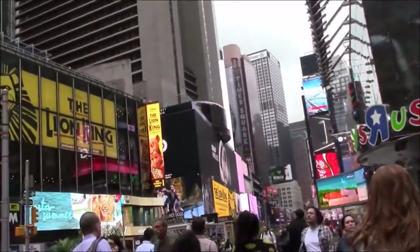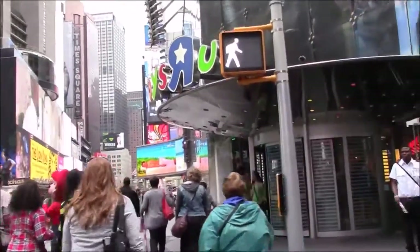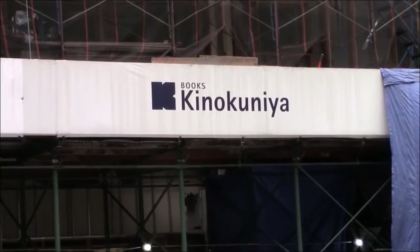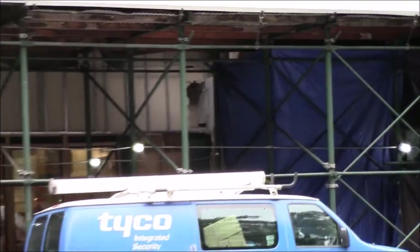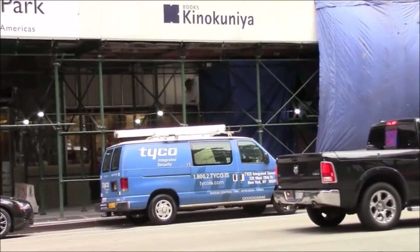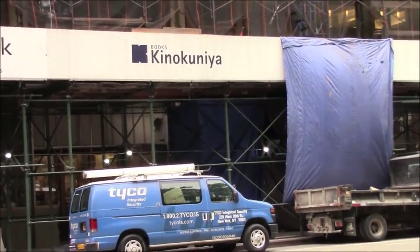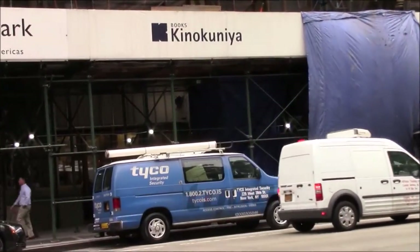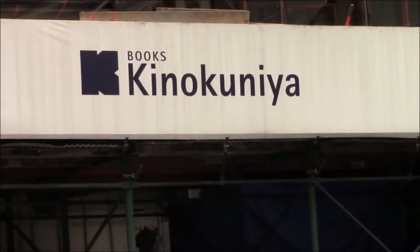We filmed some snippets at Times Square. Hopefully I don't get hit by a car while crossing the street with a video camera — but it's okay, she's here to take care of it. Our first stop is called Kinokuniya — I hope I'm pronouncing it right. There's some construction going on so you can't really see the store, but it's located at 1073 6th Avenue, or Avenue of the Americas — on 6th Avenue between 40th and 41st Street. Let's get going right in!